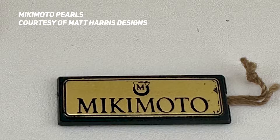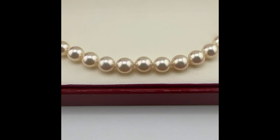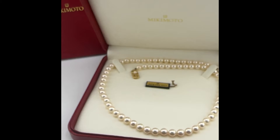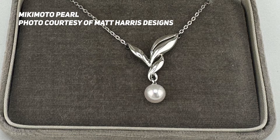In 1905, Mikimoto succeeded in growing a whole round pearl by wrapping the nucleus with mantle tissue from another mollusk before inserting it. After some patent issues, by 1916 he was in full production of mass-produced round Akoya cultured pearls. He had opened a store in Tokyo in 1899, and as he developed round pearls, he strategically opened stores in luxury locations like London, Paris, New York, and Chicago. Many of these stores opened after World War II, and he was a fantastic marketer — very popular with American servicemen.